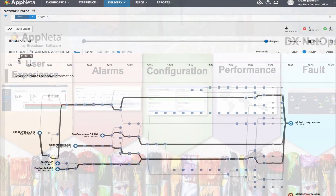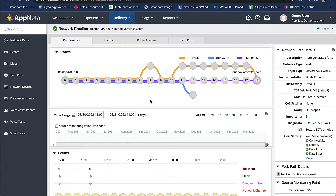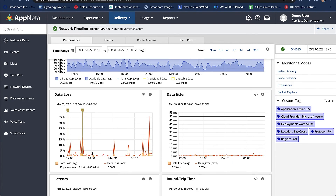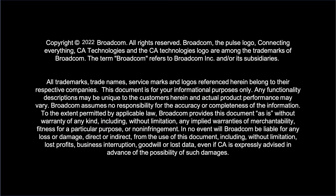Now with Appnetta, we extend this visibility over unmanaged networks like ISP, cloud, and SaaS environments for a true end-to-end solution for assuring resilient network delivery of today's user experience. Learn more at broadcom.com/NetOps.